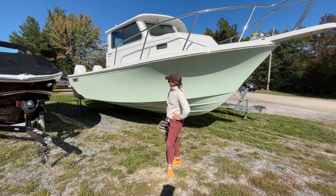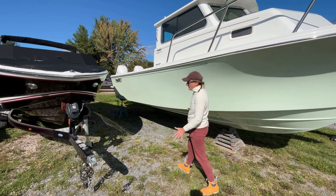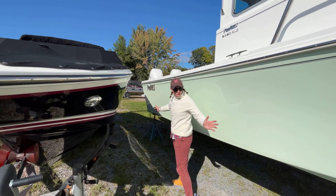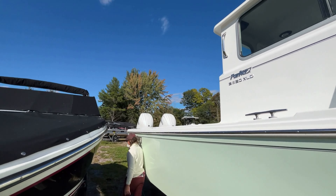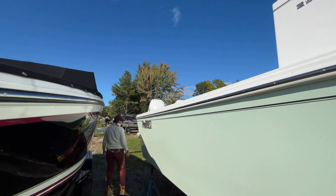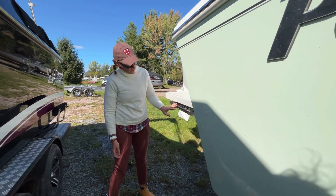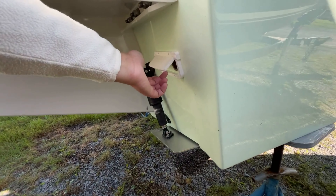The exterior of this boat is Abaco Green with a beautiful gel coat on it. It's a 25-foot model, but she's 33 feet long overall with the pulpit, bow, and engines. There's a heavy duty swim platform, and down below you can see the scuppers for your self-bailing cockpit.